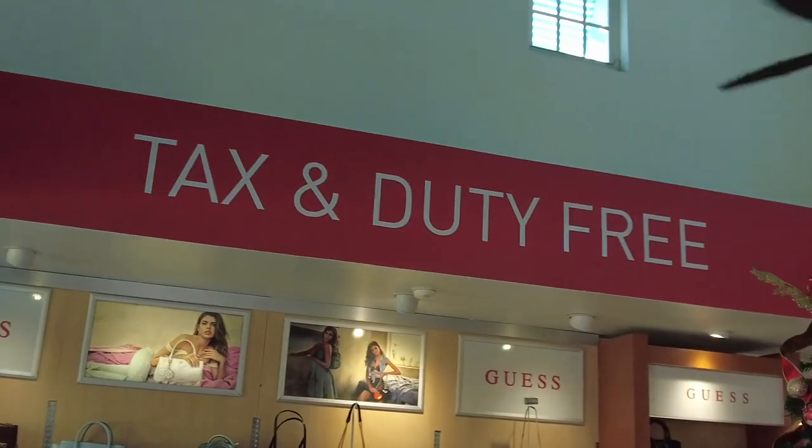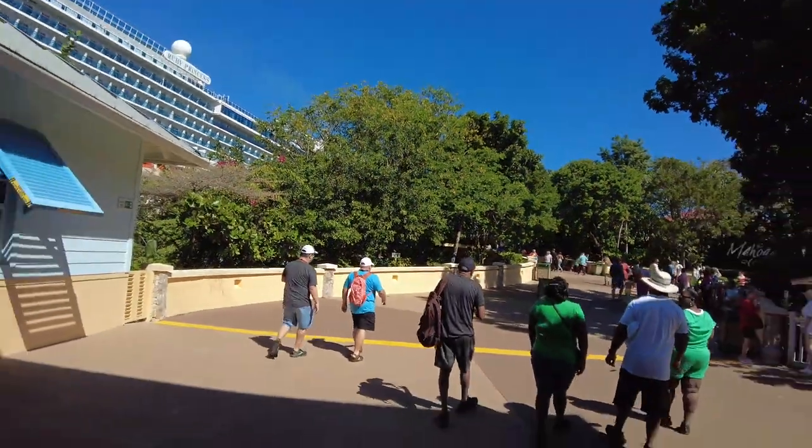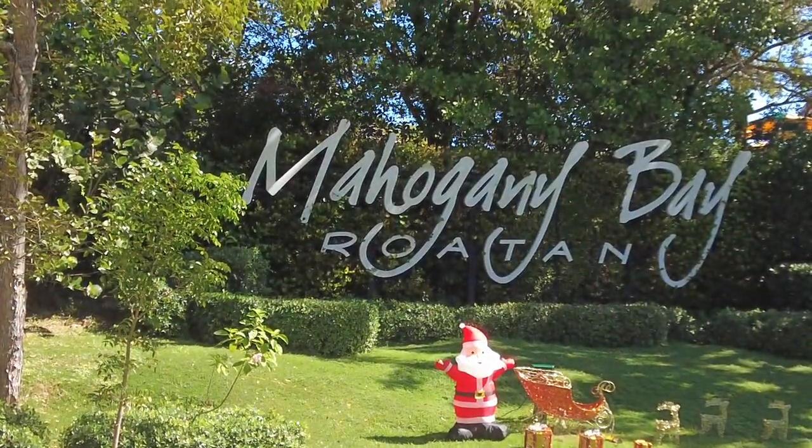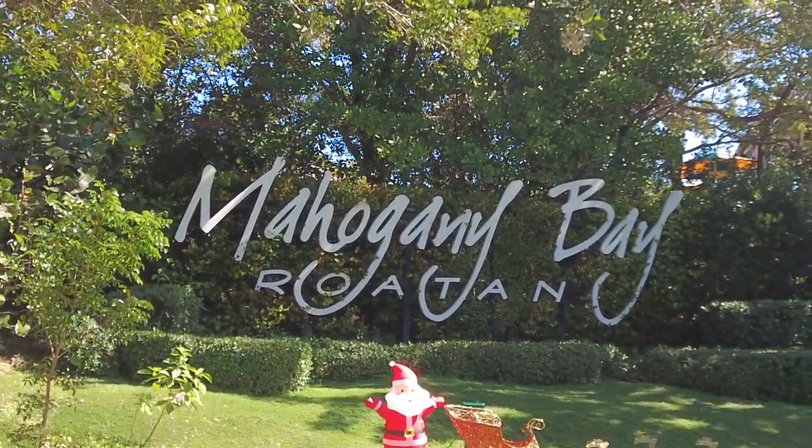We are off the ship here in Roatan. We're walking right now, going through the duty-free shops — pretty painless process. We kind of let everyone get off and took our time this morning. We don't really have an excursion today. We're exploring the port, and we've got a friend Hippie who's gonna take us to one of his favorite restaurants. Just leaving the tax and duty-free shops.